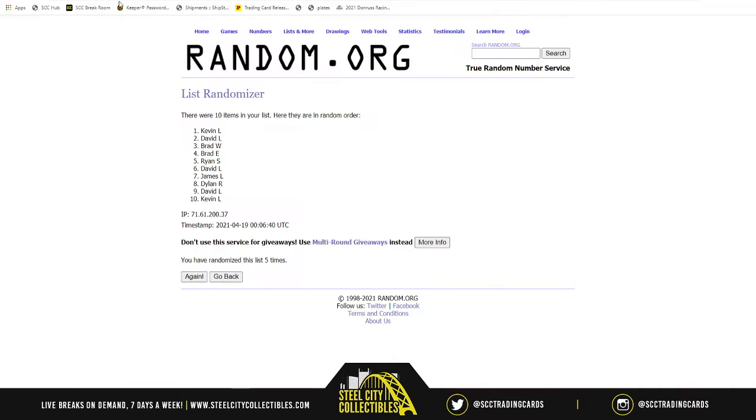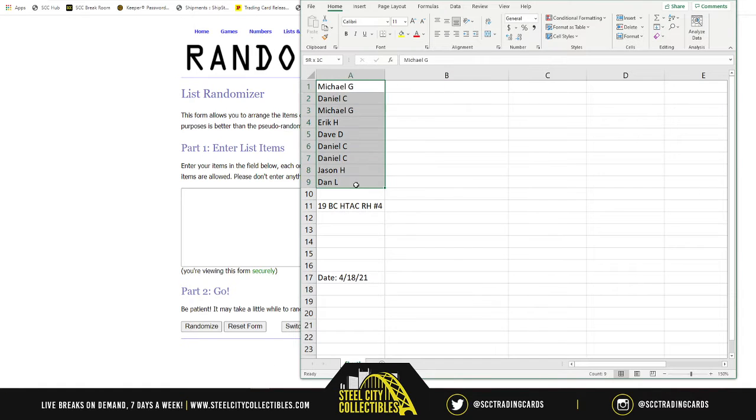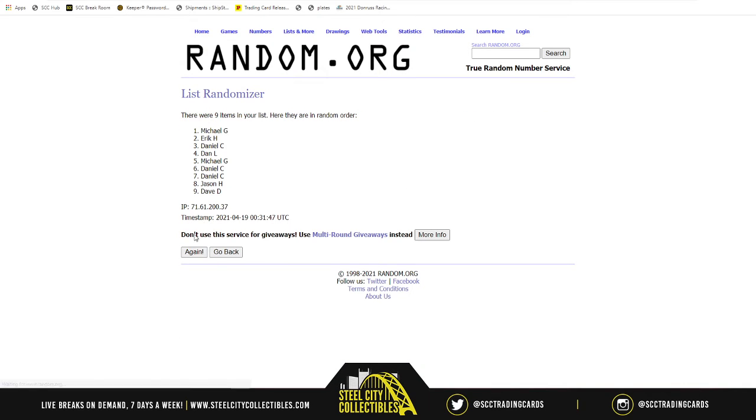So here we go, good luck everybody. First up, we need a new list. Nine spots, five times. One, two, three, four, and five.